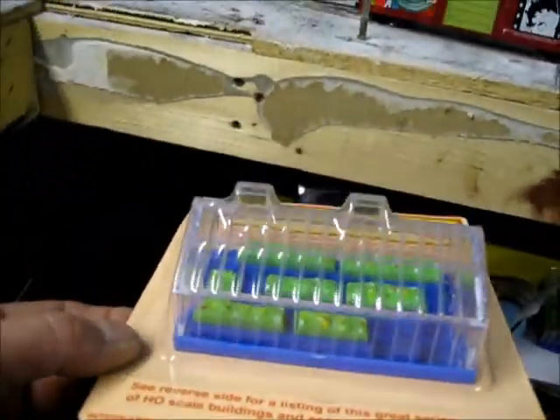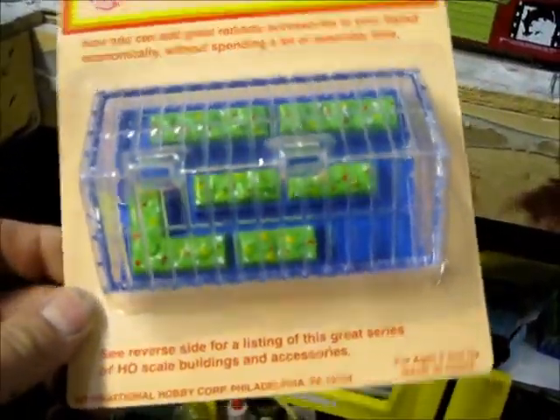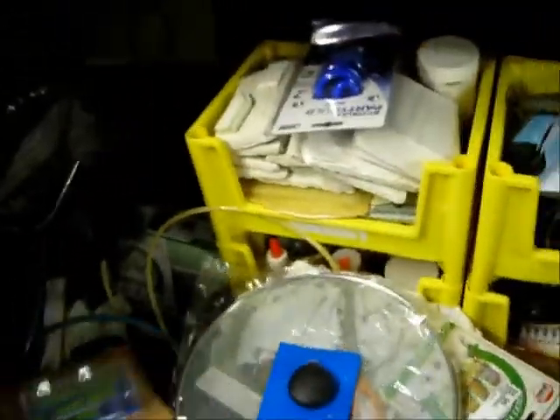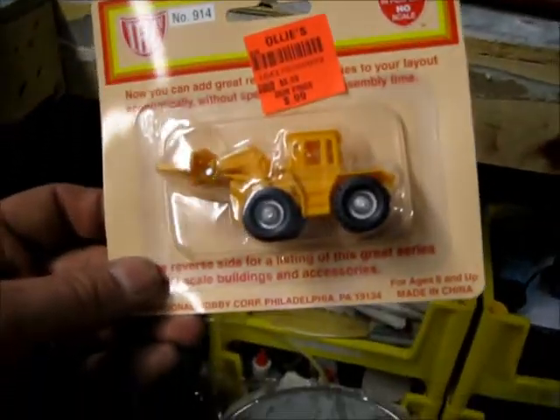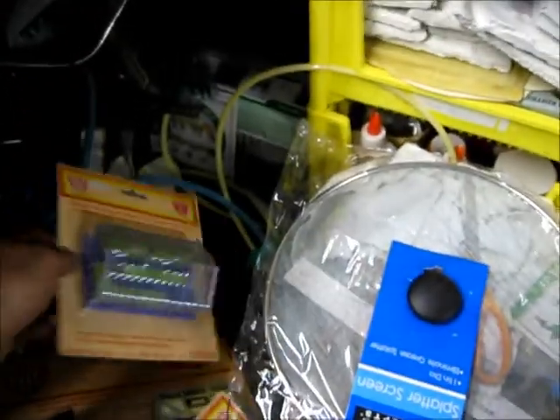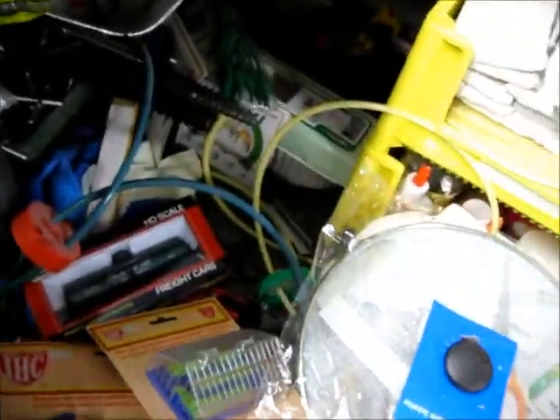Got me a greenhouse — got me two of these. I'm going to put one in my summer section over here, plus I'm going to put one in my winter theme that I've got to build out right here. Got this right here too for 99 cents, and the greenhouse was 99 cents too.